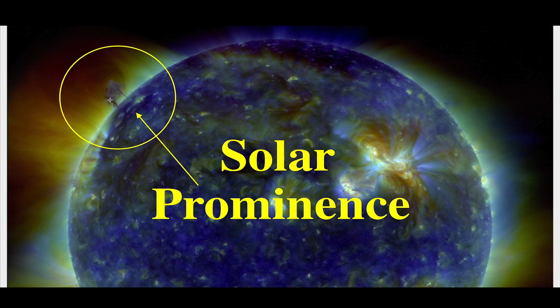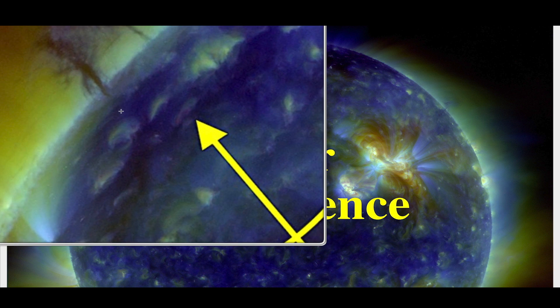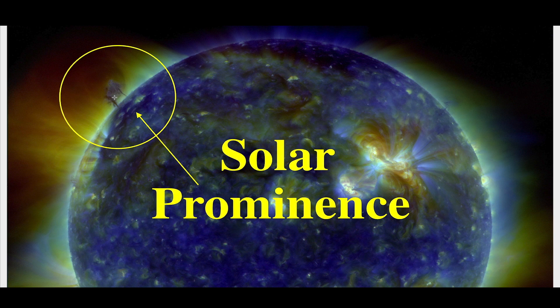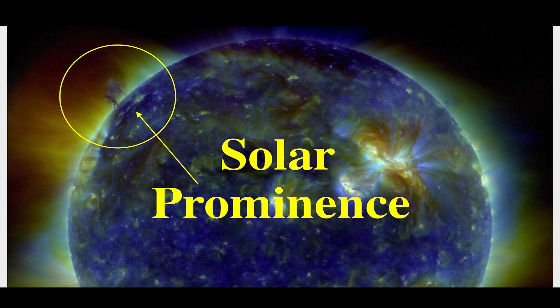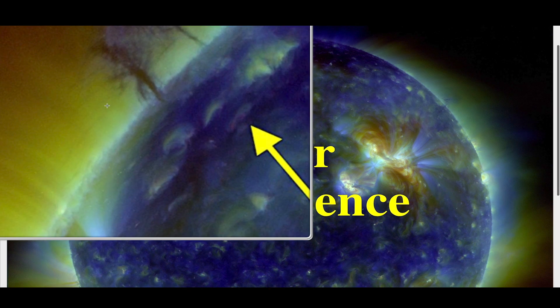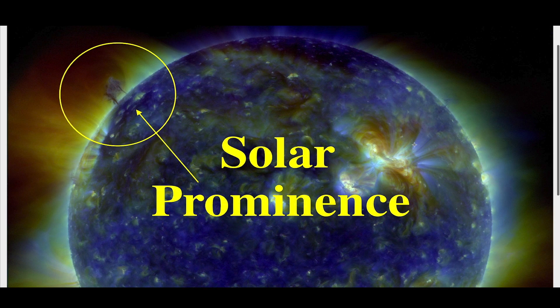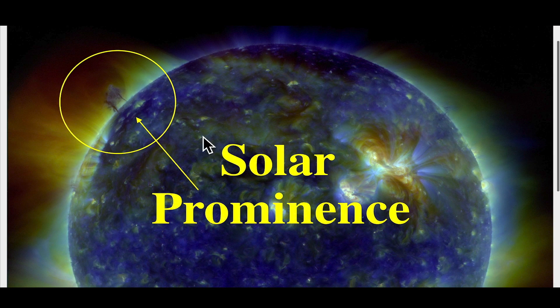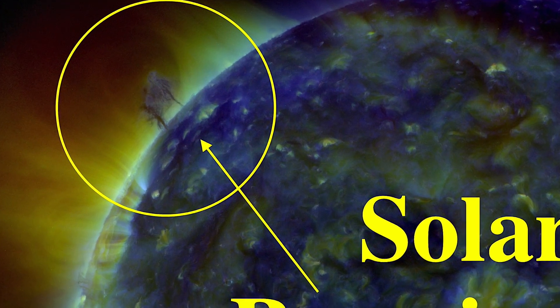Right now we're still monitoring this solar prominence — that's what you see here on the northeastern limb of the sun. That thing is about ten times the size of Earth, and there are actually two what look like tall pillars. That is known as a solar prominence — highly magnetized plasma that has lifted up off the surface of the sun and could eject at any time. This is a combination of the 211, 193, and 171 wavelengths, one of my favorite combinations when viewing the sun. That is a very large solar prominence indeed.